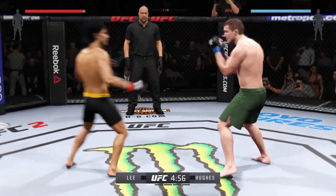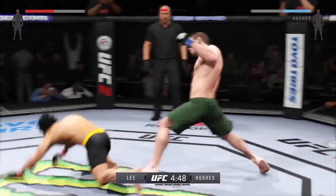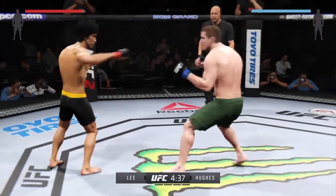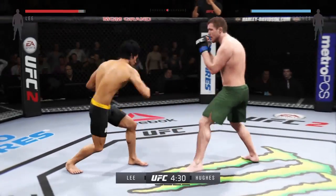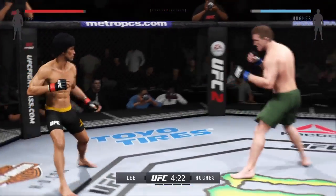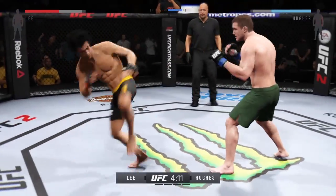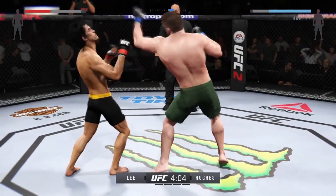Fight scheduled for five five-minute rounds. Green trunks for Hughes, black trunks for Lee. Lee with the one-two that scores — oh, and he's down! Back to his feet. Solid jab. Change of stance. Wow! Beautiful body shot there too. He's down! And he's back on his feet. Wow! Powerful jab. That's a hard uppercut.